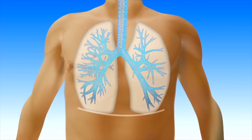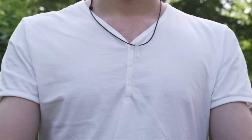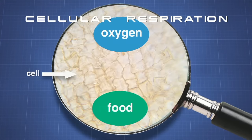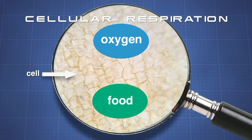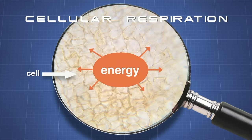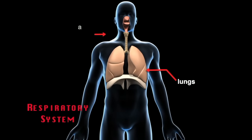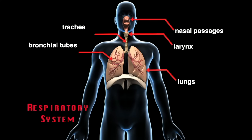We need to breathe in order to live. We breathe in oxygen — something that every cell in our body needs. Breathing is only one part of respiration — inhaling and exhaling. The average person breathes more than 20,000 times in just one day. The second part of respiration is called cellular respiration. Through cellular respiration, our cells combine oxygen with food molecules, which produces energy for our bodies and releases carbon dioxide and water. Your respiratory system consists of the lungs, the trachea, and the passageways that lead to the lungs.